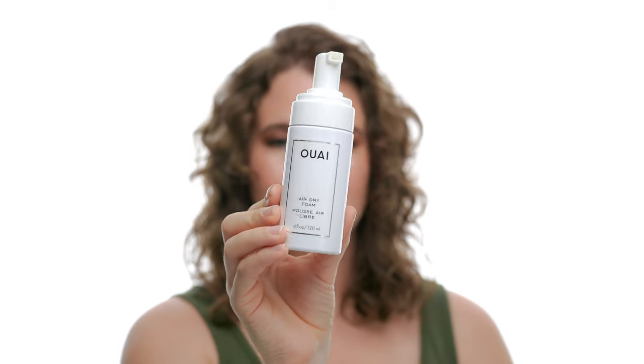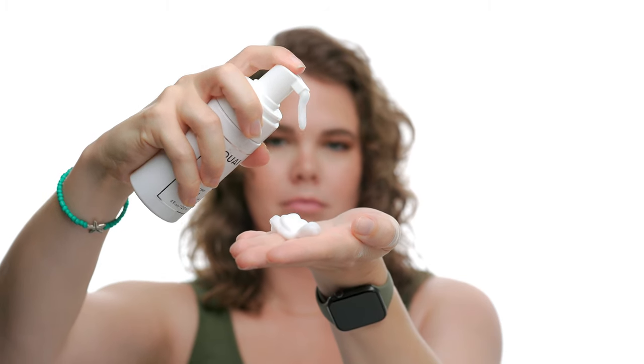The second product I'm recommending is the Wayv Air Dry Foam. I bought a ton of Wayv products a while ago and I'll be releasing a review video soon — make sure to subscribe. I honestly didn't have a lot of hopes for this product because my only experience with products like this are volume mousses, which tend to have a stronger hold and require a blow dryer. So when I tried this foam for the first time I really wasn't expecting anything, because it's an air dry product — you don't use a blow dryer.